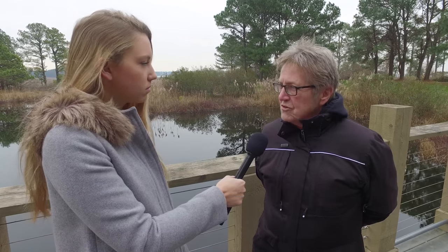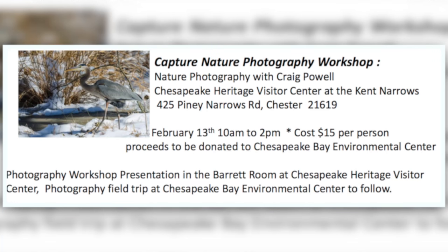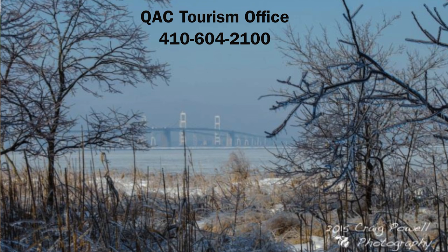So a lot of things, and if they're lucky they might catch foxes, otters — depends what's moving that day. The Capture Nature Photography Workshop is on Saturday, February 13th at the Chesapeake Heritage Visitor Center at 10 a.m. The cost for the workshop is $15 per person and seating is limited to 30 people. To sign up, go to visitqueenanns.com or call the Queen Anne's County Tourism Office. Pre-registration is required.